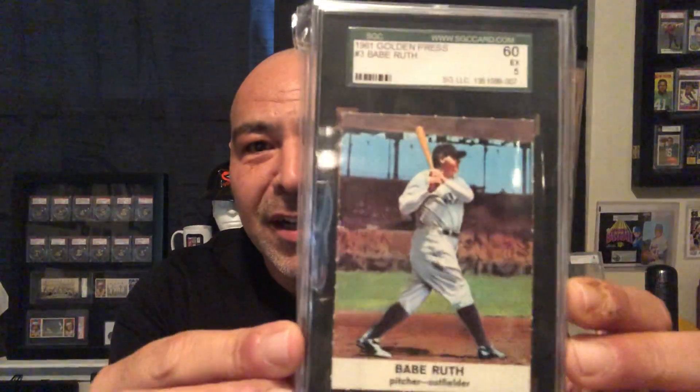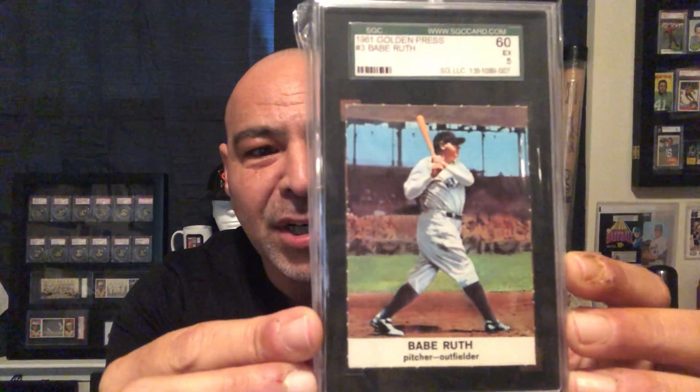Another one is the 1961 Golden. These came in a book, they were perforated, and you cut them out. You can still find the complete sheets. This is another nice set to collect of the all-time greats.